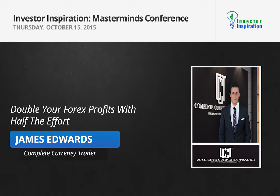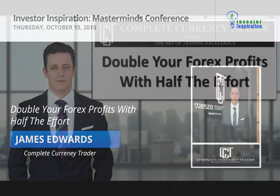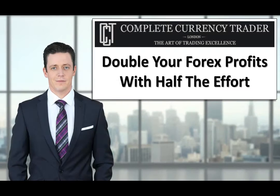Thank you for attending today's training. I've decided to use the title 'Double Your Forex Profits with Half the Effort' for my segment. The technique I'm going to show you will complement what you've just seen Joe talk about with both Forex traders and what I do — it will reinforce rather than contradict any of that, showing you how good Forex is as a market.